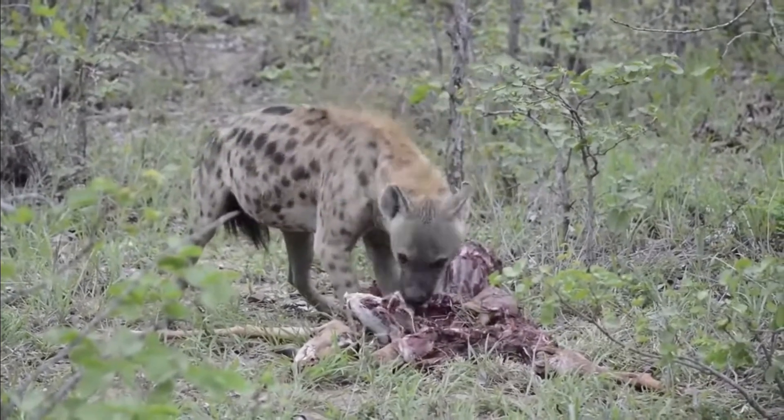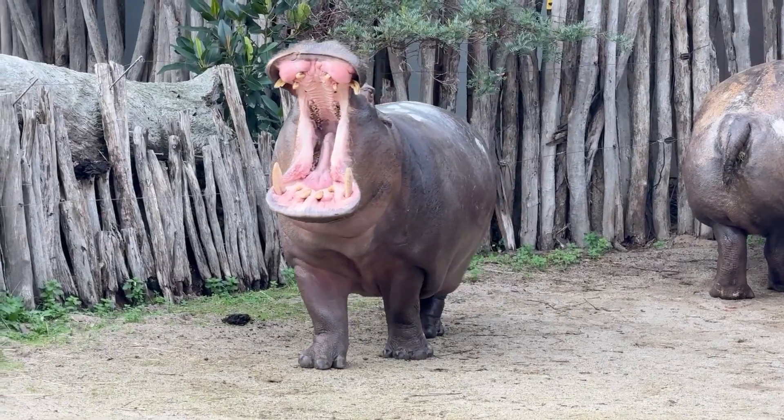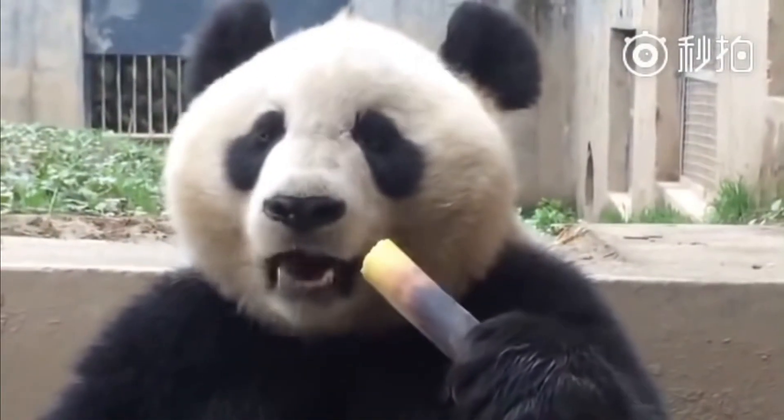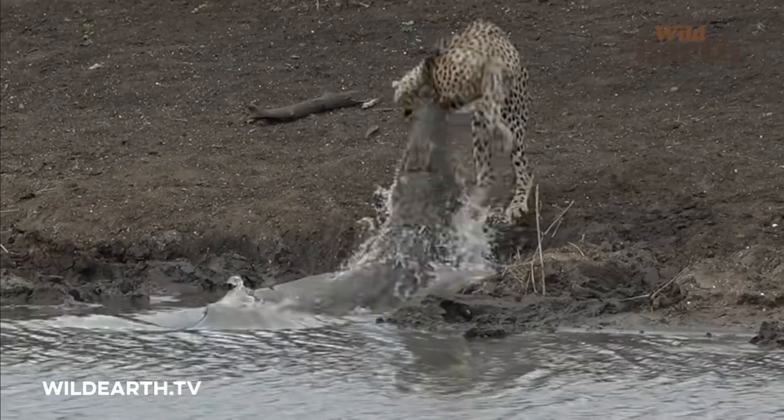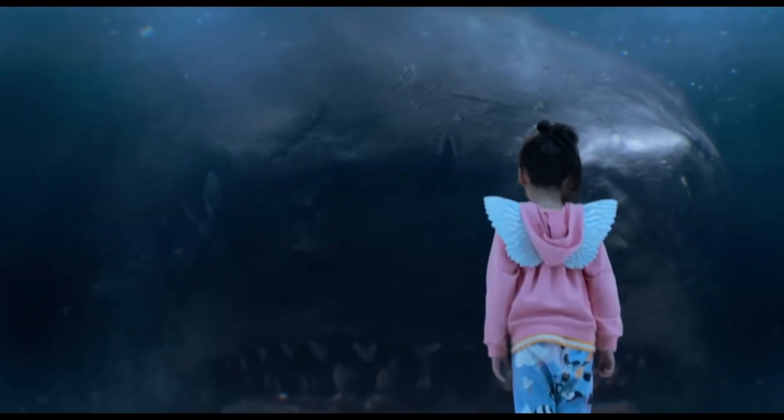If I asked you which animal has one of the most impressive bites in nature, you'd probably go straight for the big guns. Maybe lions, or pandas, or orcas. Maybe even some of the extinct titans like T-Rex with its bone-crushing jaws, or ocean monsters like Megalodon.